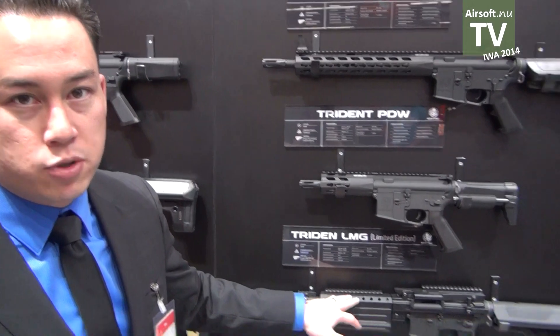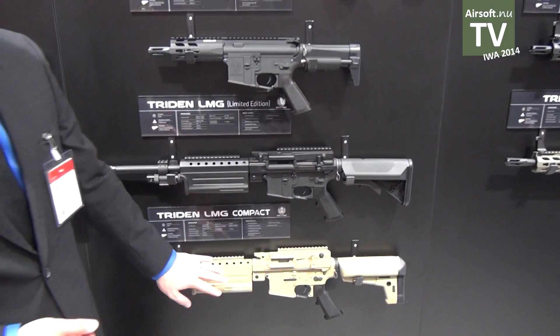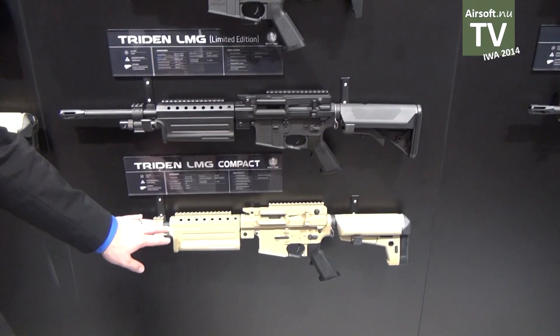Accompanying the Trident series in the first release is going to be the Trident LMG, which is based on the Shrike. This is the long-barreled version. The LMG Compact will be available much later on.